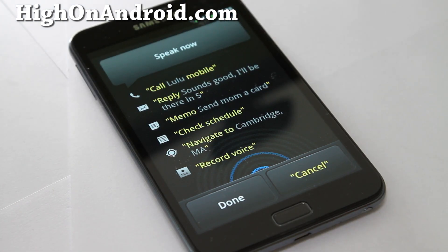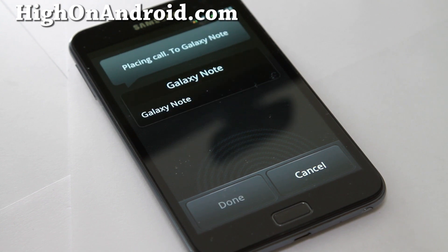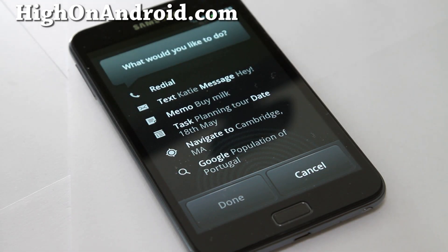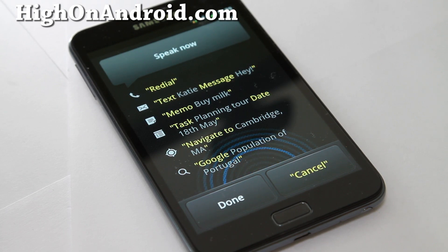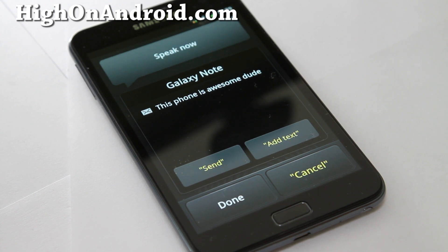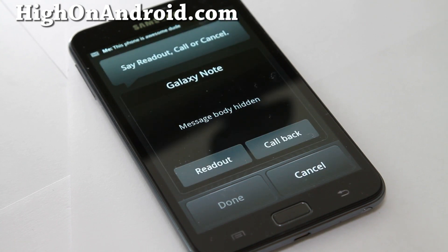Next command: 'Call Galaxy Note mobile.' The phone responds: 'Placing call to Galaxy Note.' Then: 'Text Galaxy Note: this phone is awesome dude.' It confirms the message — 'Send text message to Galaxy Note: this phone is awesome dude' — and after saying 'Send,' it responds: 'Message sent. New message from Galaxy Note.'